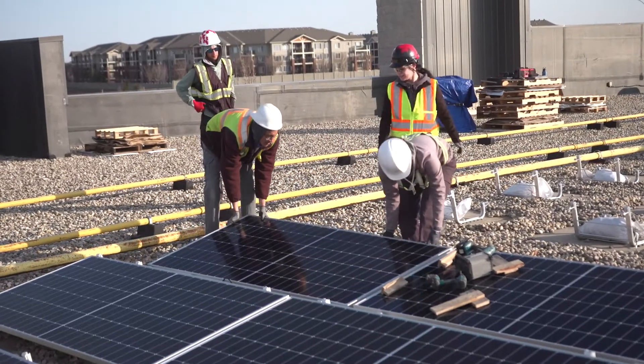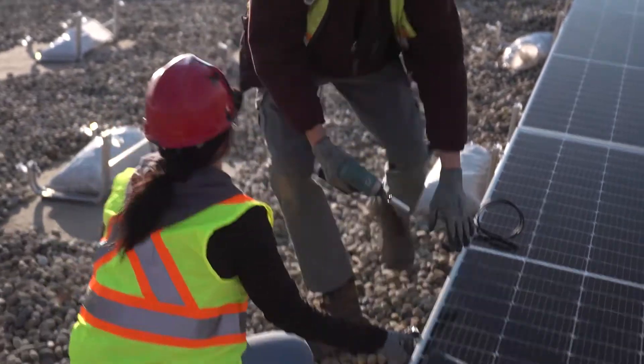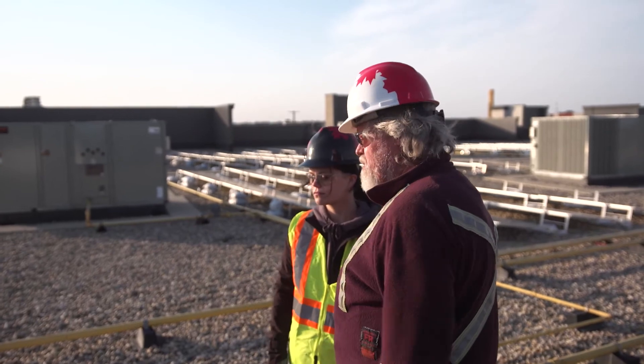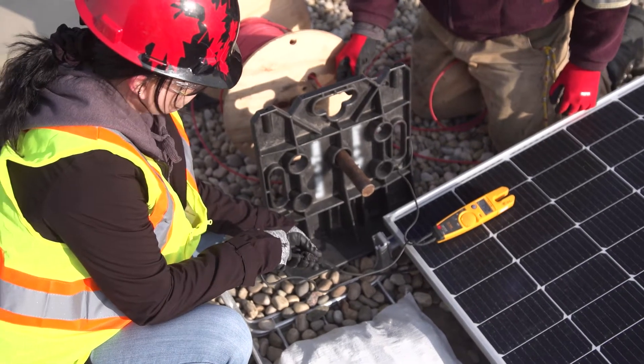Solar installers need to have good attention to detail and be able to follow instructions. They need good communication skills and the ability to work in a team, and having a basic understanding of math and electrical principles is an asset.